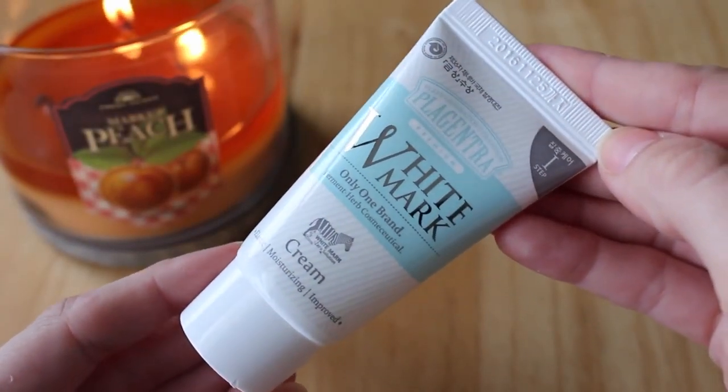This next product is called Plagentra White Mark Cream — the name looks like the word 'placenta,' which is one iffy thing about getting products from other countries when translation gets tricky. It retails for $38 and it's for stretch marks. It also looks like it comes with little pouches for travel. I might save it for the future.